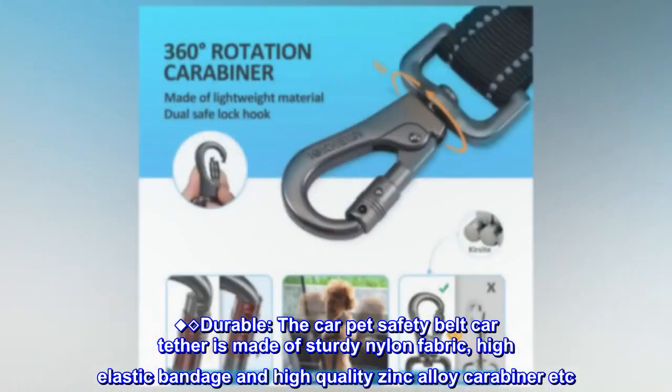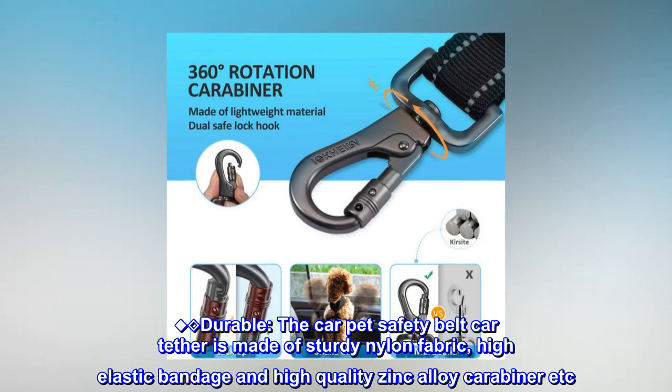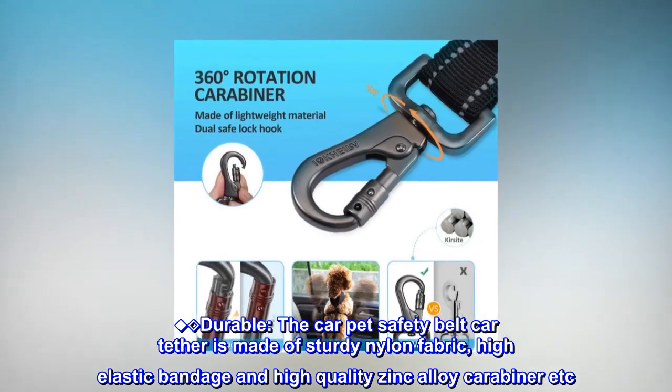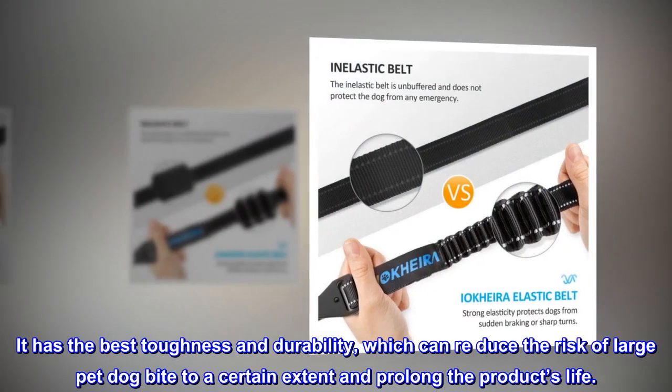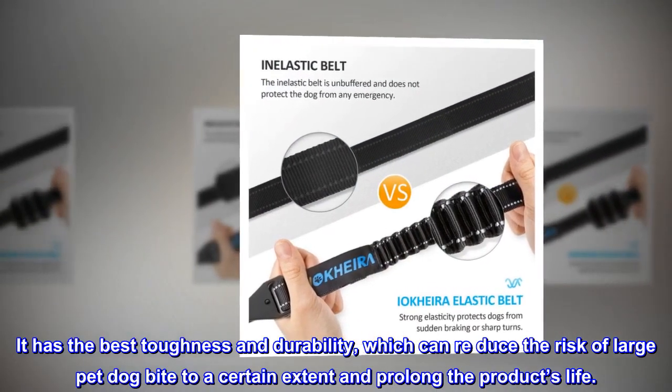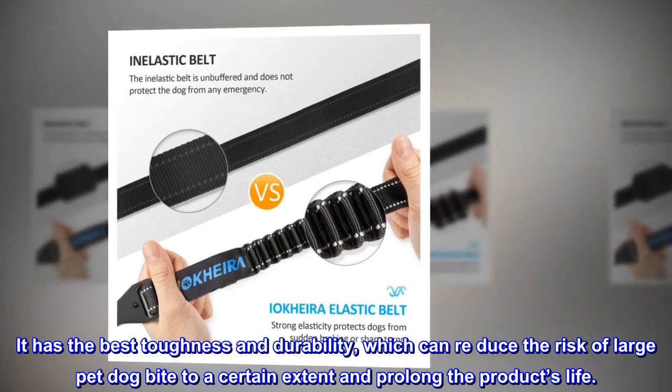Durable. The car pet safety belt car tether is made of sturdy nylon fabric, high elastic bandage, and high-quality zinc alloy carabiner. It has the best toughness and durability, which can reduce the risk of large pet dog bite to a certain extent and prolong the product's life.